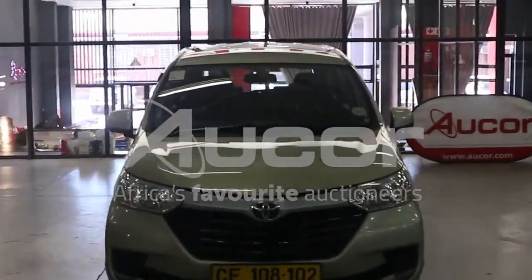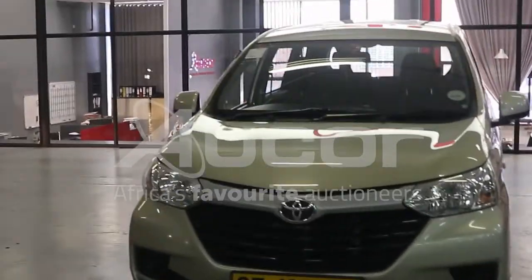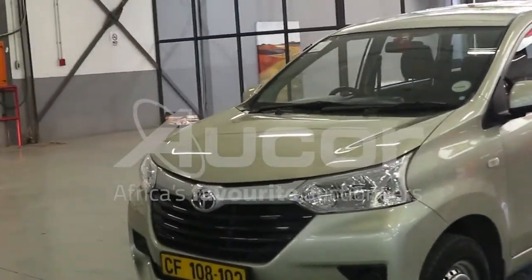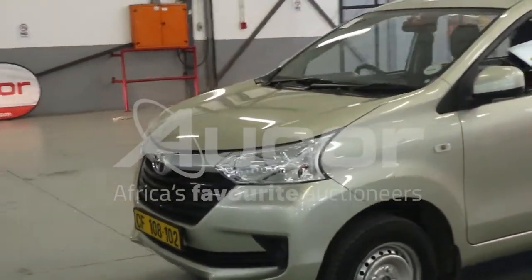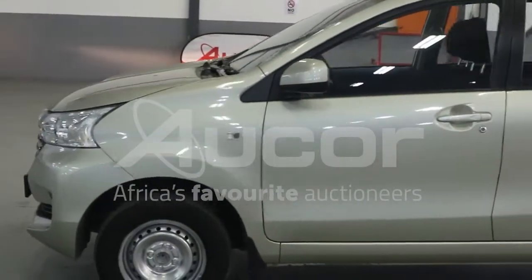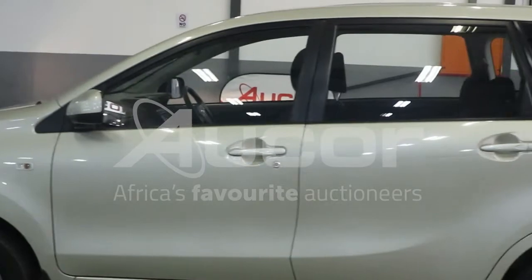This is a Toyota Avanza, the 1.5 SX. This is almost like a minty gold color. Very neat Avanza — probably one of the best you're ever going to see on an auction floor. This Avanza is stunning.